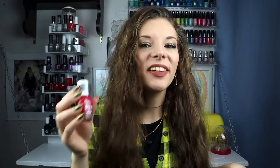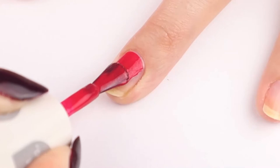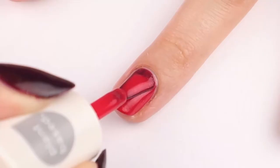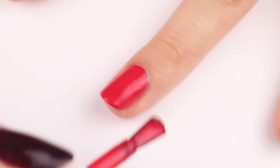Moving on to the next polish, which is from the Sally Hansen Good Kind Pure line, and it is called Sweet Berries. It's a wonderful berry pink color with just a little bit of silver shimmer running throughout it. This is their plant-based, totally vegan line, but when I painted it on I didn't really notice a difference — it just acted like normal nail polish.